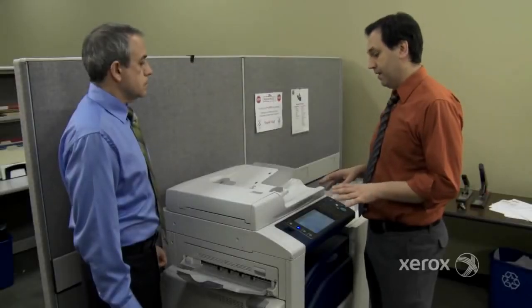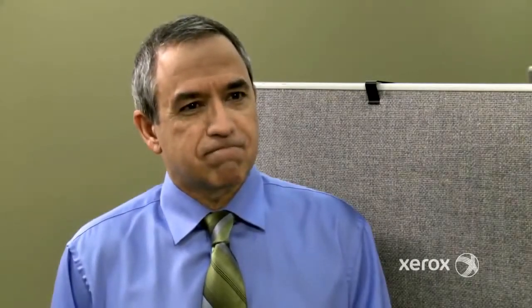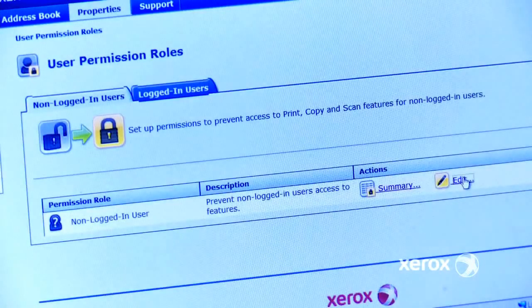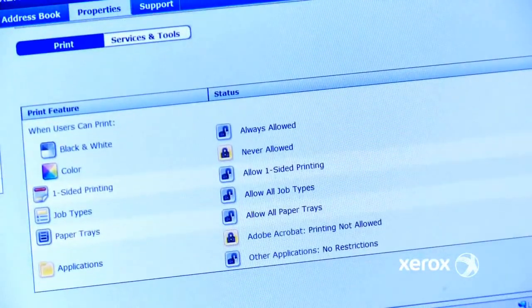When it started affecting our bottom line, management came to me for a suggestion. Our ConnectKey MFPs made it an easy fix. With ConnectKey's robust user permission settings, I can control who can do what, when, and help control our costs.